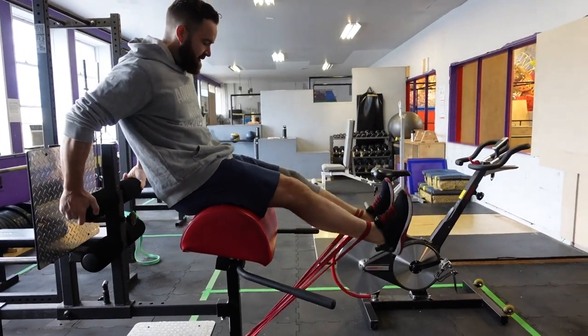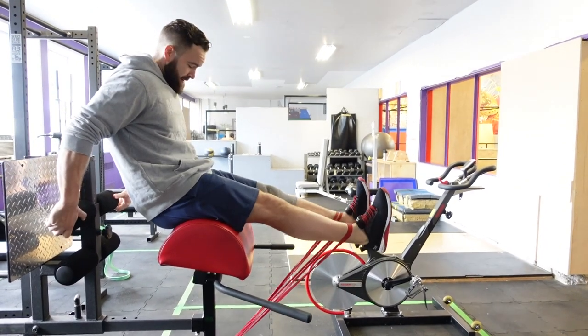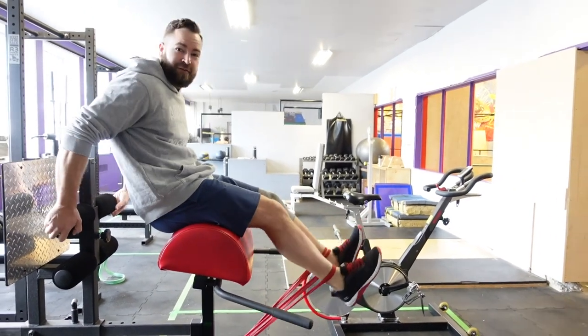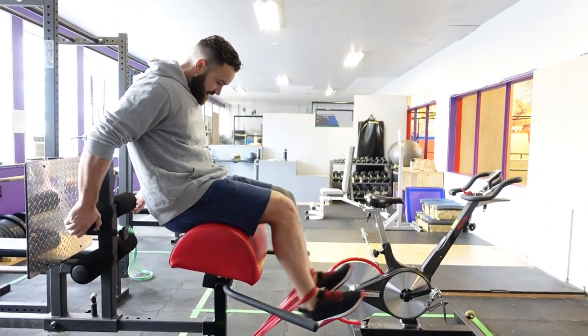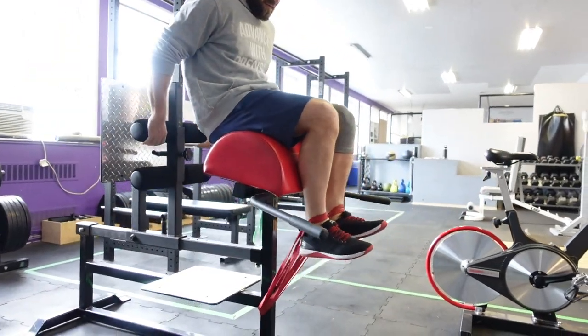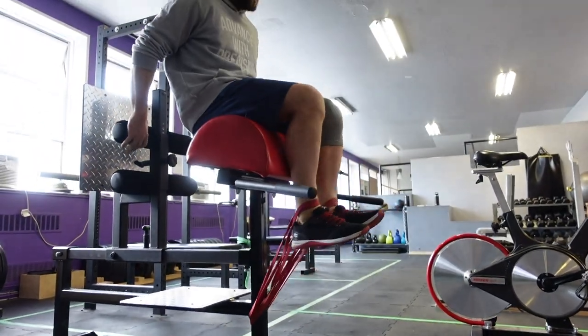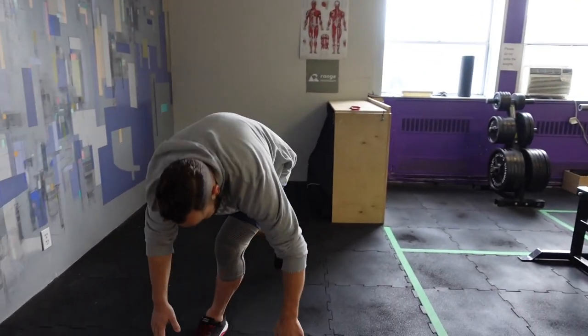Here I'm doing some banded knee extensions. These are a pretty simple exercise but not so simple setup. Normally if I was in a general fitness center I would try to find the leg extension machine, but here I have some bands attached to our glute ham developer at the gym.